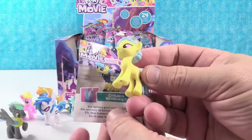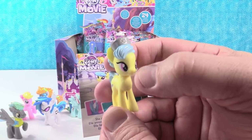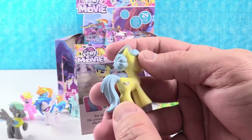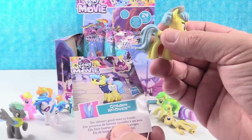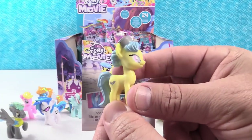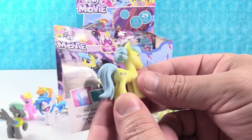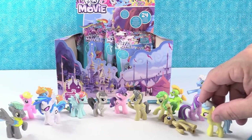Next up we have Golden Hooves. Golden Hooves looks like a nurse — she has a little nurse cap right there with a little cross on it. A nurse pony. She delivers good news to friends. Well, she might be a messenger — look, she's got little messenger bags on. Pretty cute. Golden Hooves. That is neat.